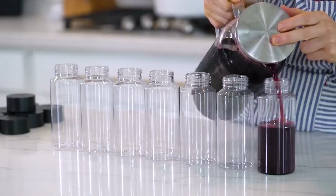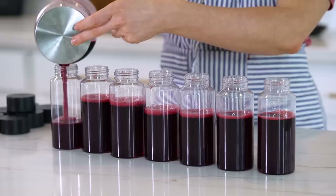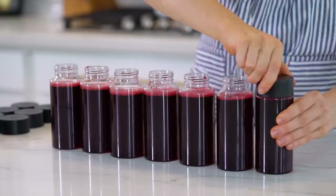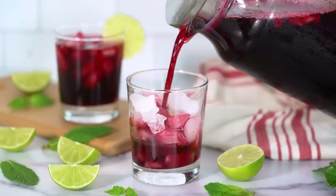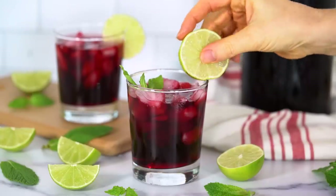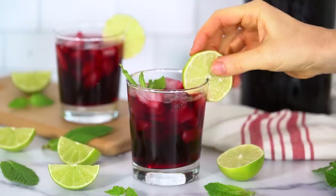Hibiscus tea has far more health benefits than just improving your blood pressure — it's also very high in vitamin C, polyphenols, and phytochemicals. It contains anti-inflammatory properties and may help to reduce blood lipid levels and help to control blood sugar levels. If you love iced teas, you'll definitely want to try this one. That's it for today's video — three healthy drink recipes that are great for your overall heart health and may even help to lower high blood pressure. Don't forget I have the recipes listed over on the blog post where you can print them off and read more about the health benefits.